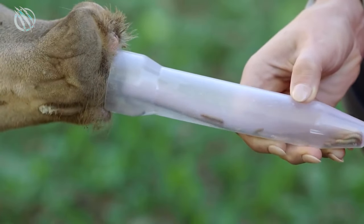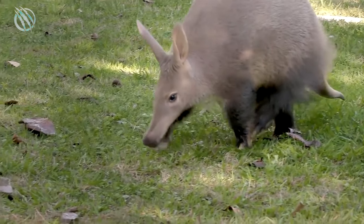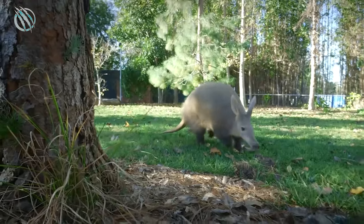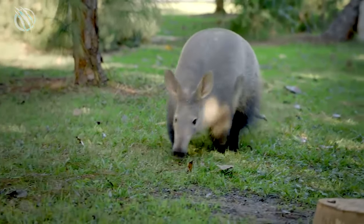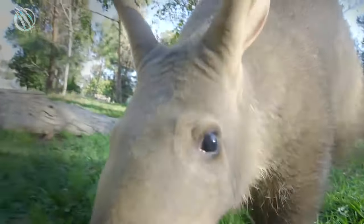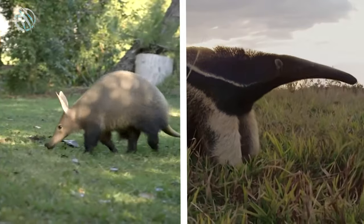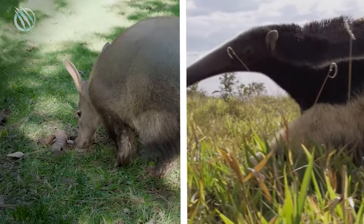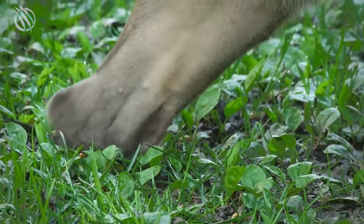The animal gets its name from the early African language and means 'ground pig' or 'earth pig' in its literal sense, as it spends most of its lifespan in burrows. It is sometimes also referred to as an African ant bear and often an anteater too. The Aardvark somewhat closely resembles the South American anteater but is not related to it in any aspect whatsoever. It is also not related to pigs despite its pig-like appearance.